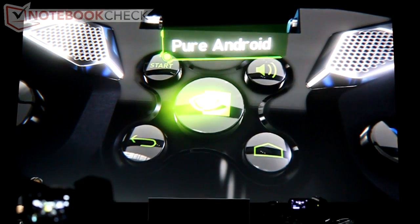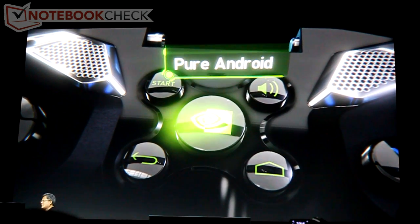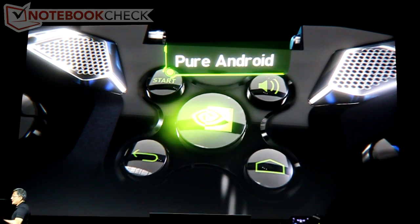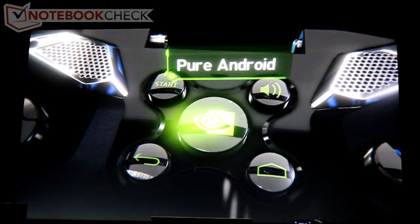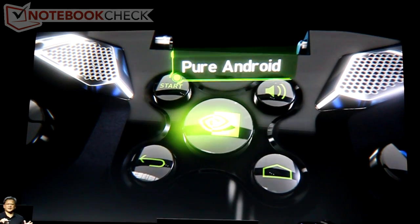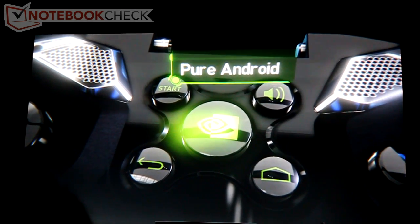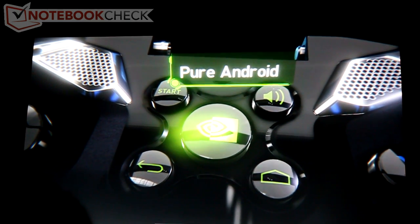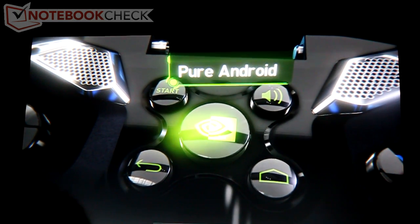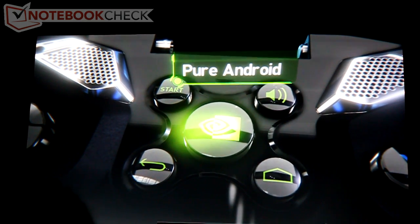This device is pure Android. We didn't put a skin on top of it, we didn't change it — it's pure Android for Tegra 4. The only thing you have to do is hit the shield button right in the middle; it hyperspaces you into shield mode. Hit it again and it drops you back into Android. Pure Android — everything works exactly as you would expect an Android device to work.